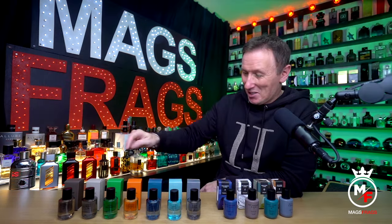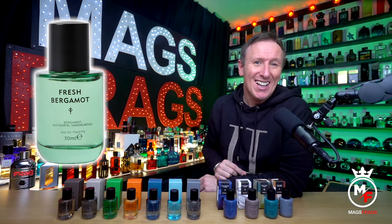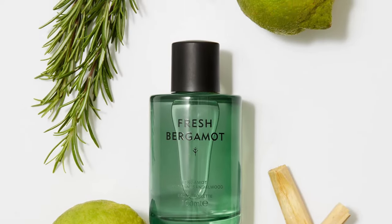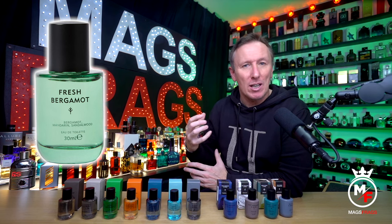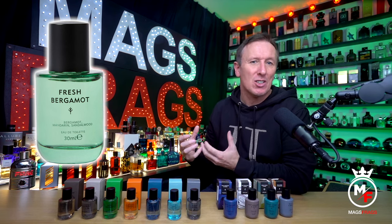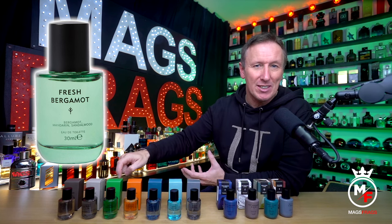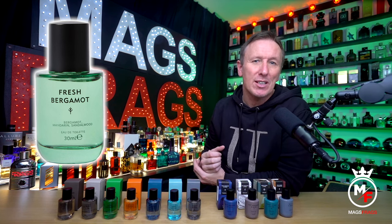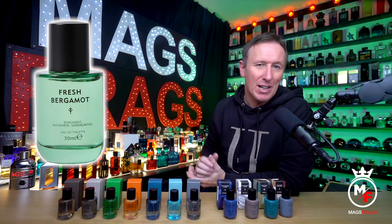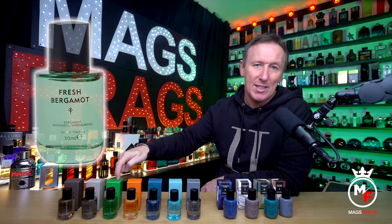The third one is called Fresh Bergamot, which includes bergamot obviously, but it's also got mandarin orange and sandalwood. So it is a fresh citrus scent but it's also got quite a fair bit of juicy orangey sweetness in there too, as well as a soft woody base. This is super refreshing and uplifting and it's a really good one for the warmer months of the year. It's got a really casual summery vibe to it and it's a very pleasant and vibrant aroma that would also make for a pretty good gym scent.